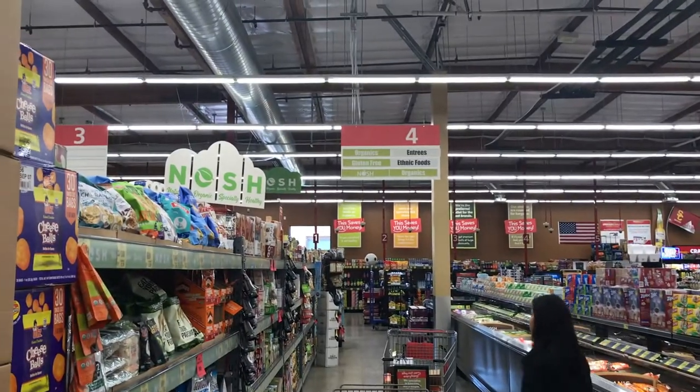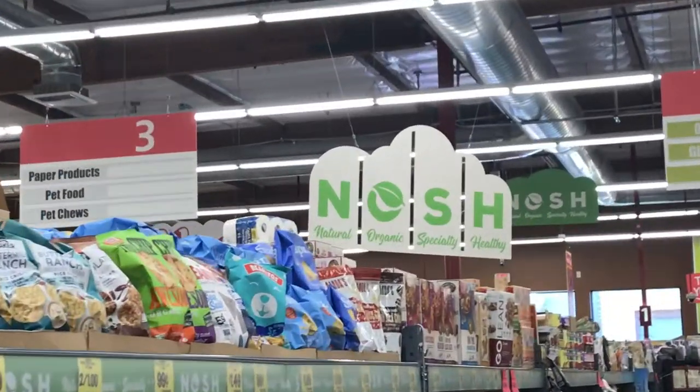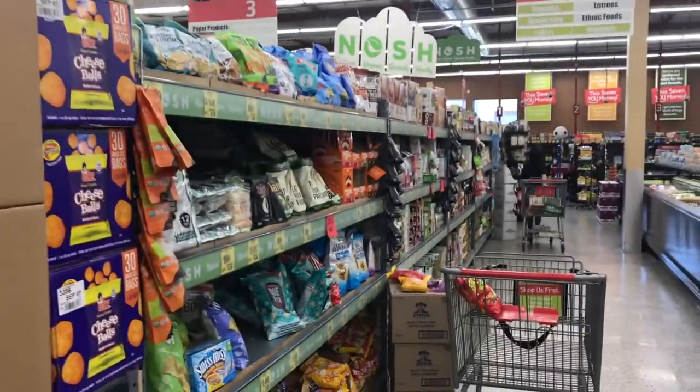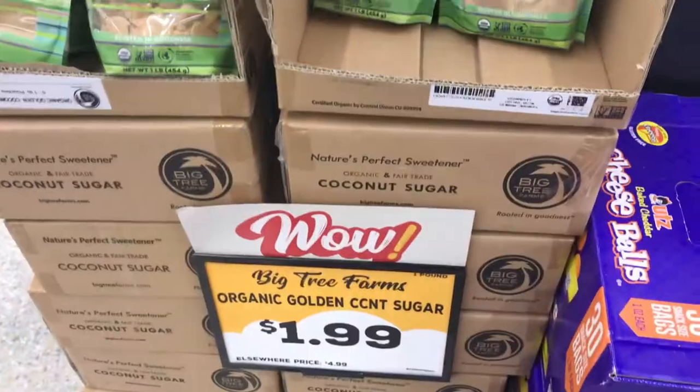The first aisle I always have to hit up while I'm at Grocery Outlet is the NOSH Aisle, which stands for Natural, Organic, Specialty, and Healthy. This is where I get all kinds of cool vegan snacks and finds. Right off the bat, golden coconut sugar is $1.99 — I mean, that is a deal.